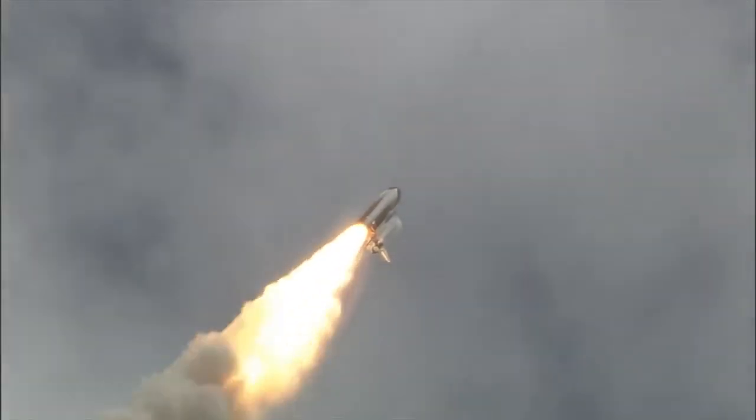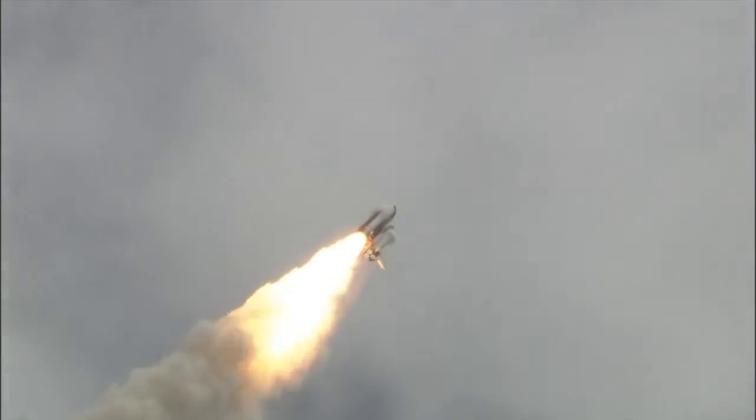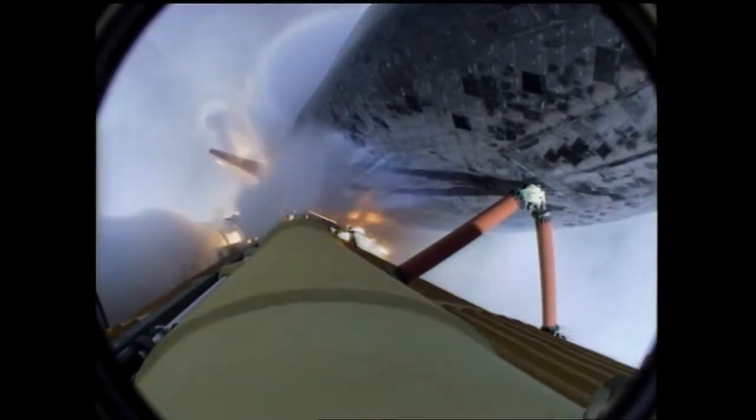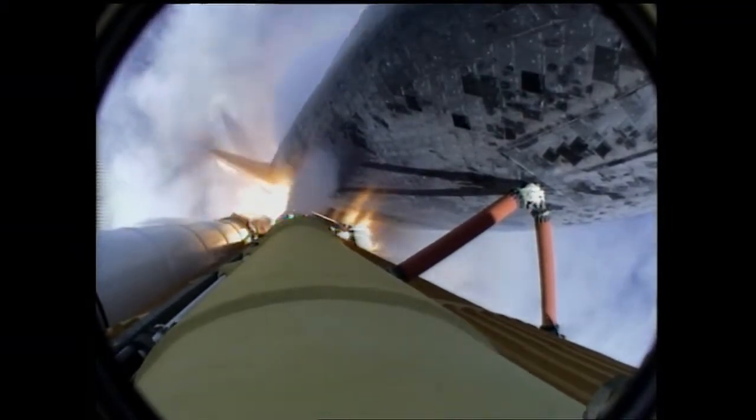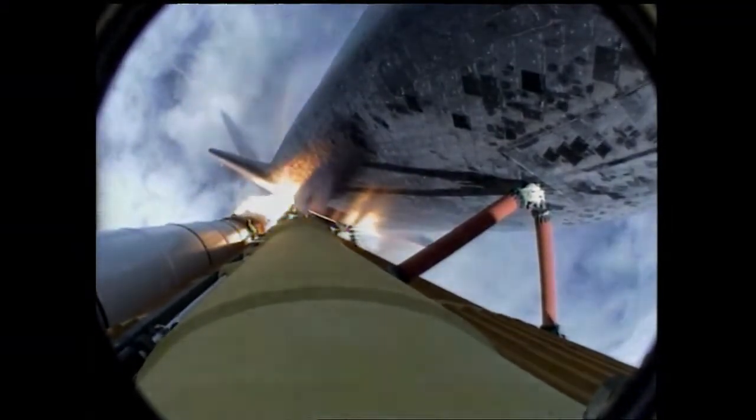Four-and-a-half million pounds of hardware and humans taking aim on the International Space Station. Forty seconds into the flight, the three liquid fuel main engines throttling back to 72% of rated performance in the bucket, reducing stress on the shuttle as it goes transonic for the final time.